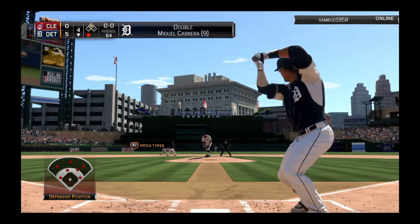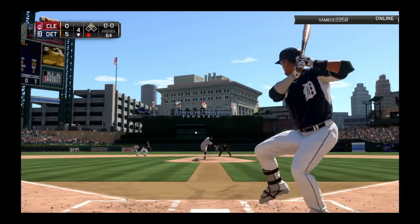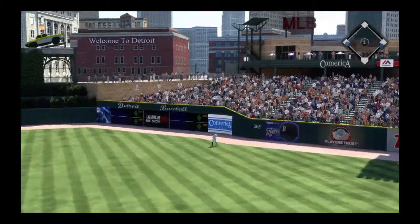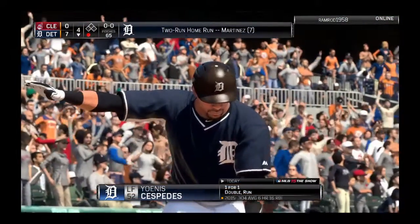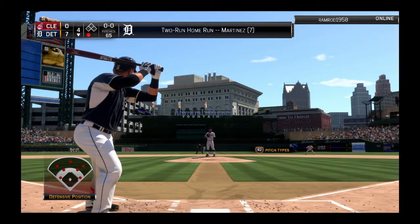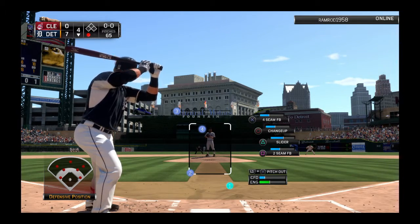Victor Martinez will stand in. He's one for two so far. First pitch to him — oh, and he drives one into deep right center, and that one's out of here. What another nickel in the merry-go-round. This one is getting ugly. A two-run shot for Victor Martinez — seven home runs for him on the year now as this lead swells to seven to nothing.